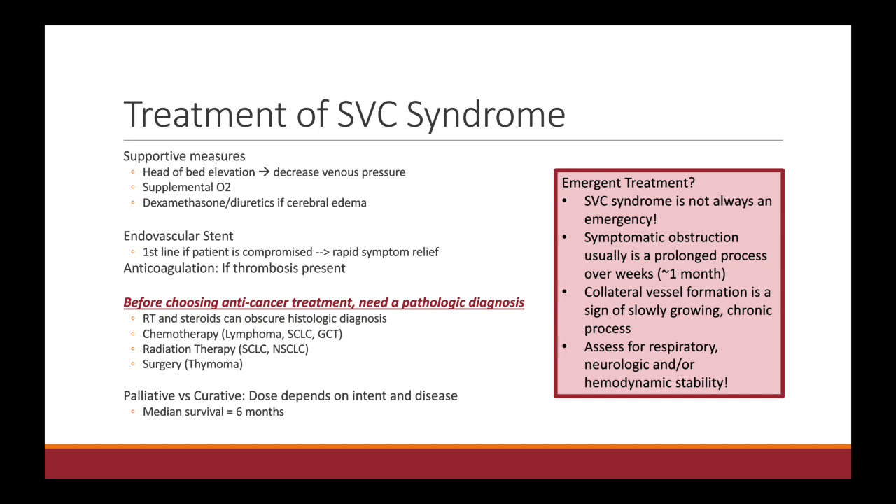It's not always radiation. Sometimes chemotherapy can work faster. For example, highly chemosensitive histologies like lymphoma or germ cell — you may want to start with chemo. If it's something like thymoma, you may consider surgery. Radiation is often used either in palliative or curative setting for things like small cell cancer or non-small cell lung cancer. The dose of radiation really depends on the intent of treatment and the disease pathology.